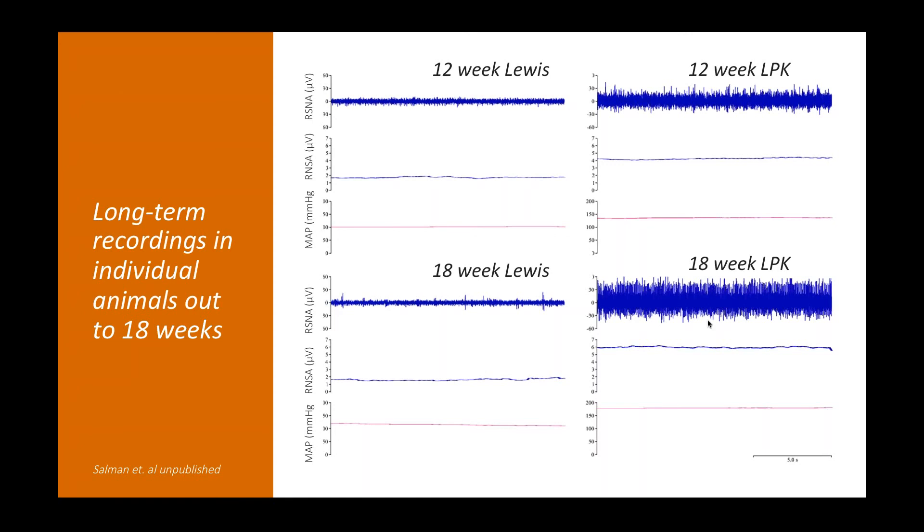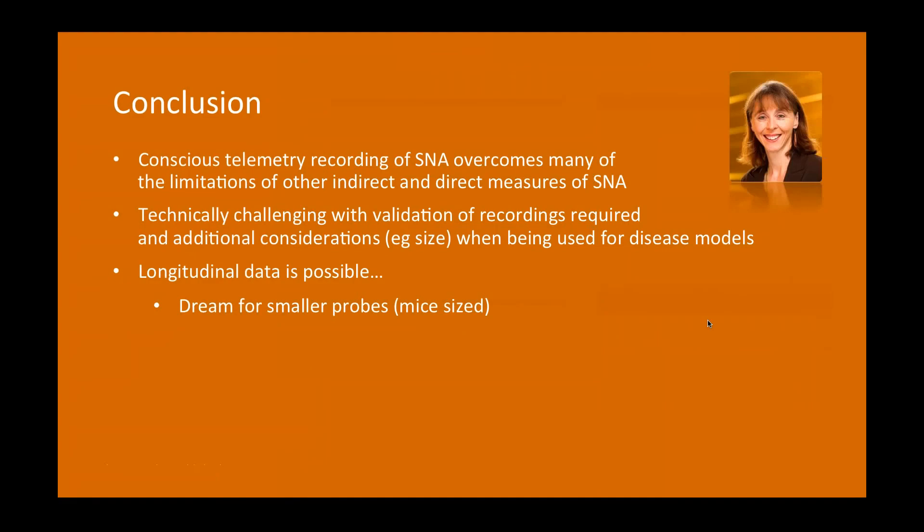In conclusion, conscious telemetry recording of sympathetic nerve activity overcomes many limitations of other indirect and direct measures of sympathetic nerve activity. It is technically challenging — you need to validate your recordings and consider additional factors such as animal size, which is of greater importance in disease models. Longitudinal data collection is possible. Our wish is for smaller probes, which would allow implanting animals at a much younger age before the disease is overt, enabling tracking of changes in blood pressure and nerve activity as the disease develops.